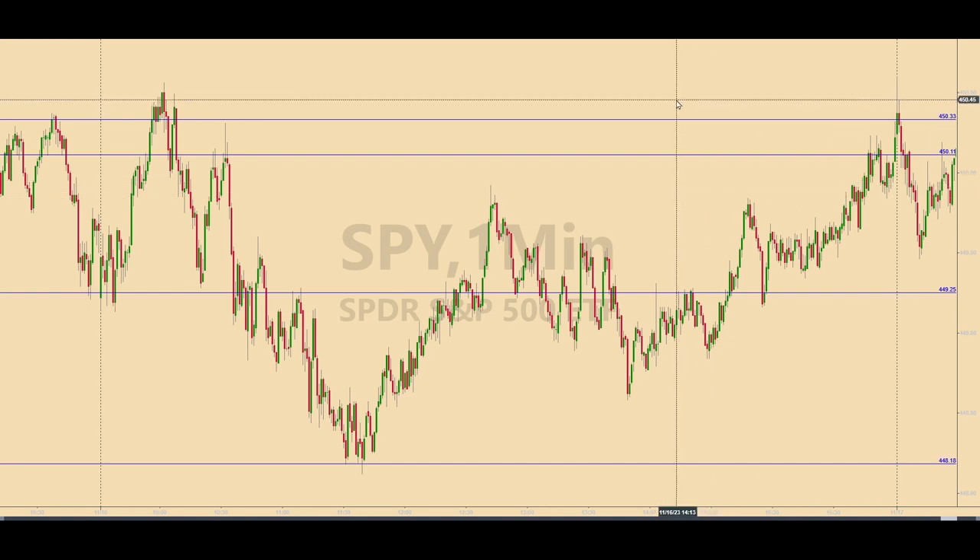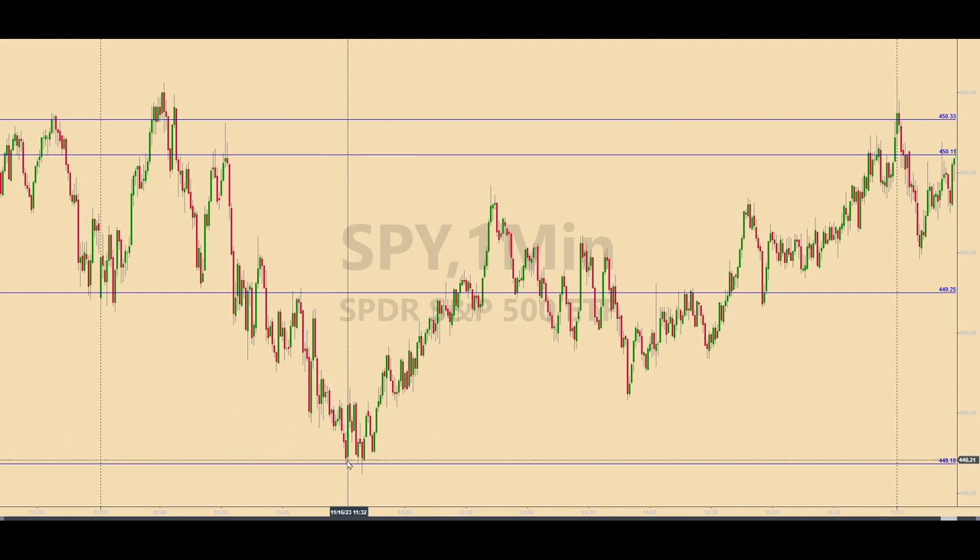At this point, the top three levels had been satisfied and were off the table for the rest of the trading day. And when the Spiders came down about an hour or so later into 448.18, there was another activation keyed in for a long trade down there as well. It's easy to see how the Spiders found support at 448.18 and took off to the upside from there. So this was the last base hit of the day — it was in the books. Since all these levels had been traded and provided profits before lunchtime, there was no need to hang around any longer.